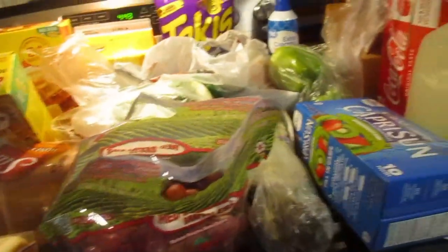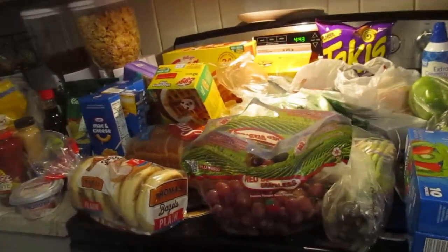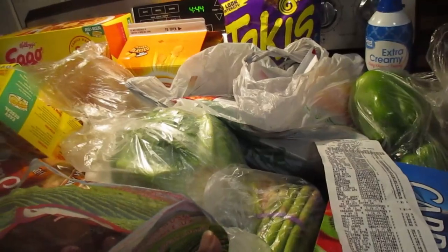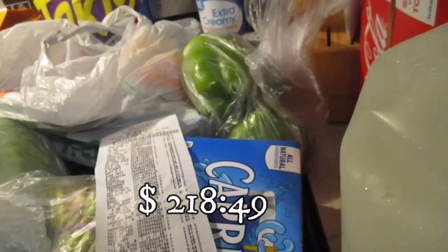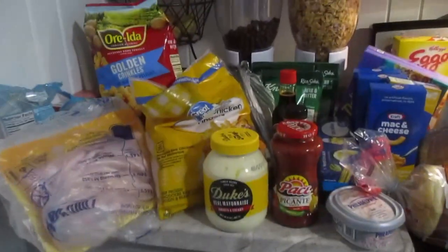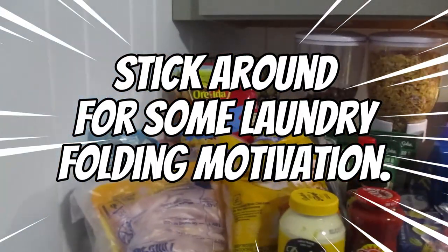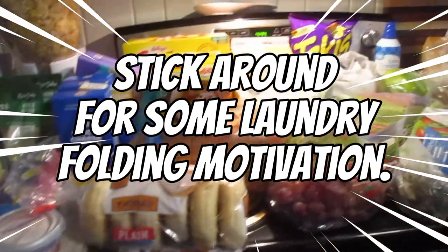This doesn't seem like a lot but I'm going to tell you what all of this came to — all of this, minus the patties from Walmart, was $218.49. For pretty much nothing — this is all going to be gone within a week, which is ridiculous. Thank you all so much for watching, please don't forget to like, comment, share, and hit that subscribe button. I upload Fridays and Sundays at 5 p.m. Eastern Standard Time. See you guys in the next one, bye!